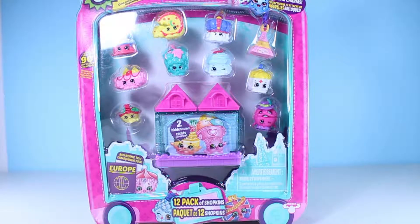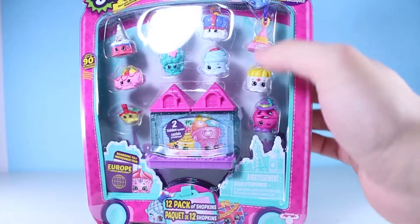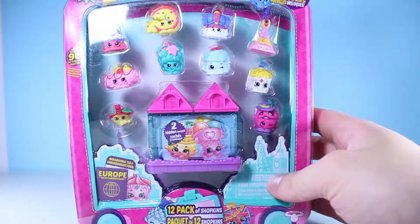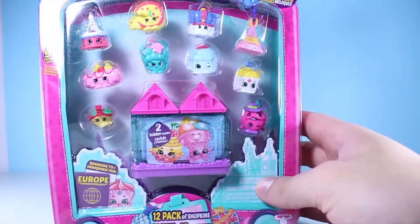Alright, here's our 12-pack. We have 10 visible Shopkins and two mystery ones that we're going to get to open. It looks like these packs come with a bag charm as well up there. All of the 12-packs do — it's the special edition. That sounds pretty cool. Alright, well let's open this up.